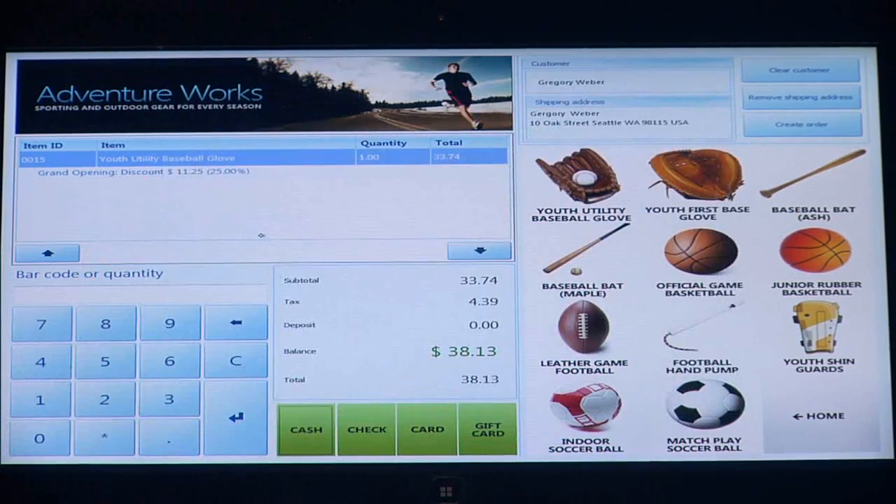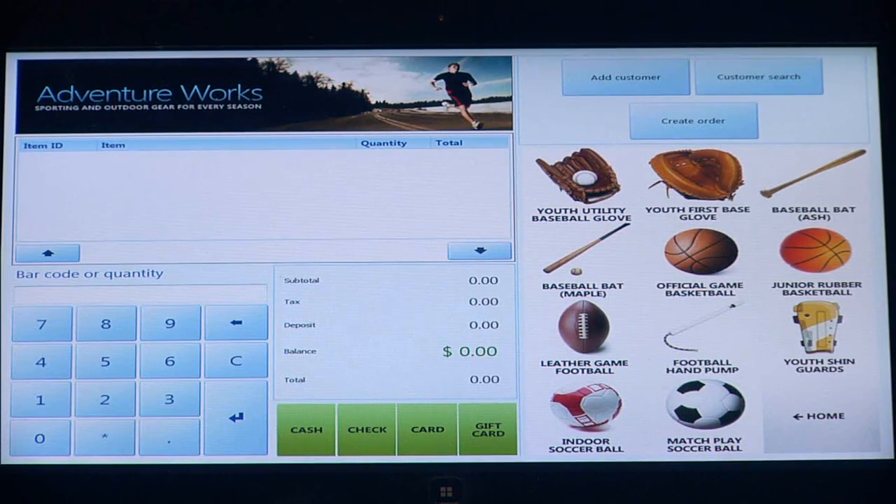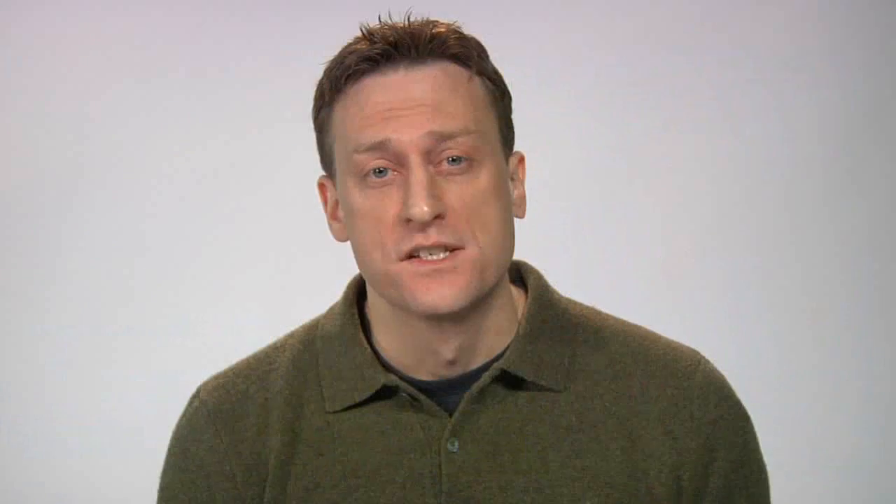Once again, I'm going to complete the transaction. I've now shown two examples: the role-tailored aspect of the solution, the discounting capabilities, the ability to add customers to the transaction, and to very easily track multiple points of information — all the while holding the POS on a tablet, never having to leave the customer's side. We really appreciate the opportunity to show you our Microsoft Dynamics retail point-of-sale application. Hopefully you saw from the demonstration that not all point-of-sale applications are created equal. For more information, please go to our website. Thanks for watching.